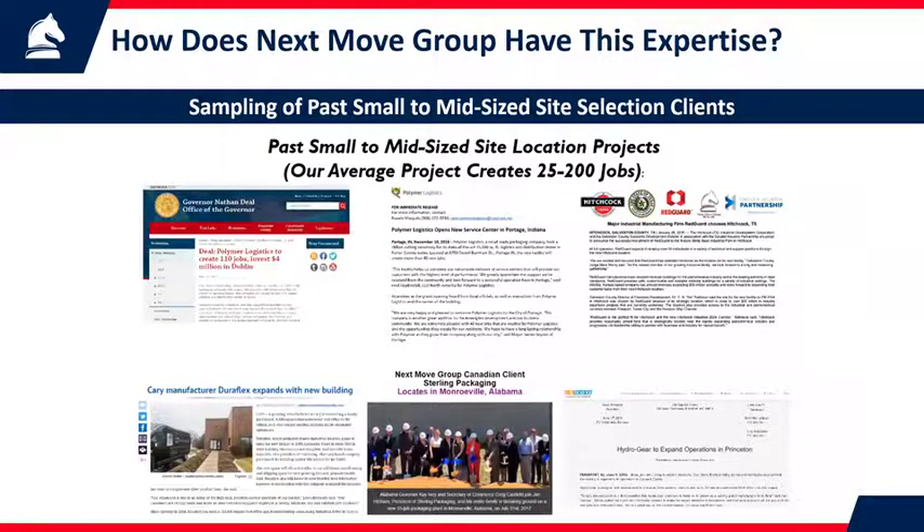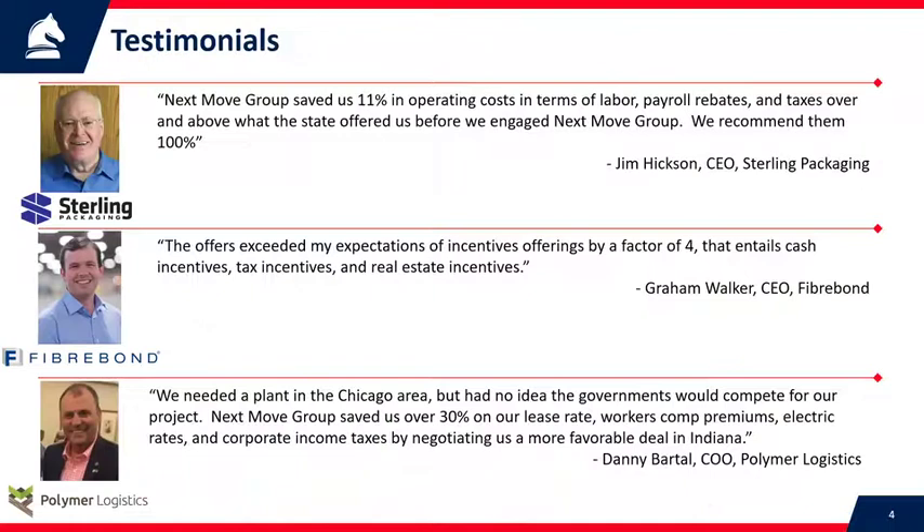Here are some of our recent announcements where we helped companies expand or find new locations. Our average client creates anywhere between 25 and 200 jobs in a location. We've helped companies move to new locations and also helped them expand in existing locations.